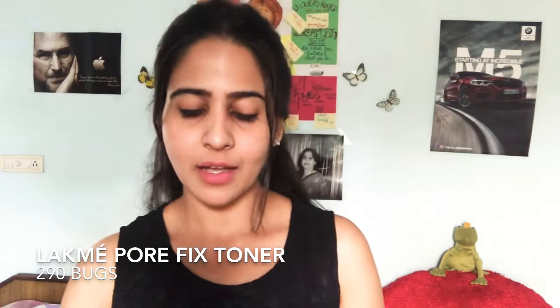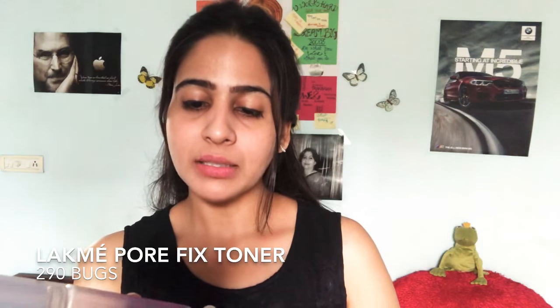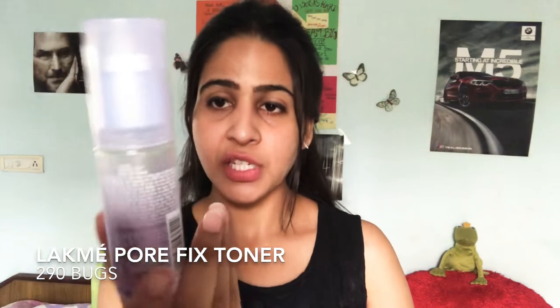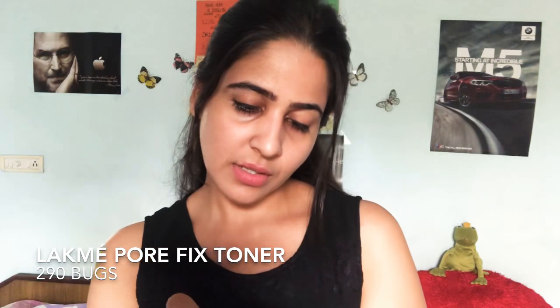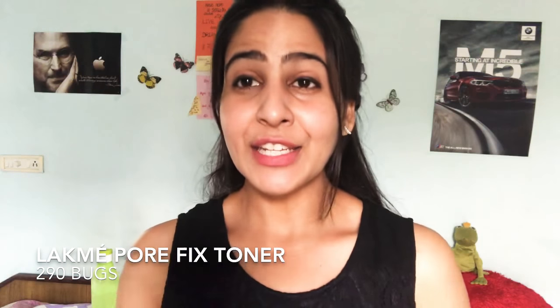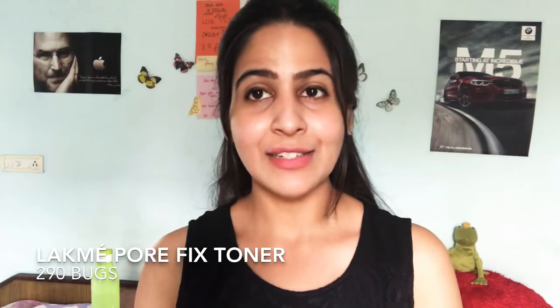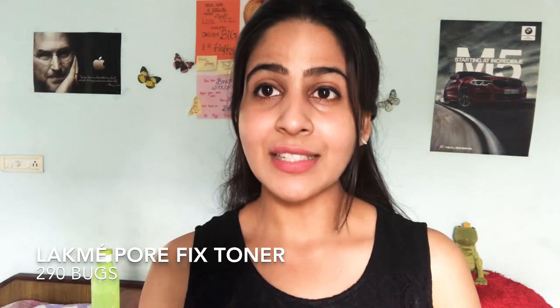The next product I want to talk about is this toner. I bought it a month ago and it's almost finished. This is the Absolute Pore Fix Toner by Lakme. It is super affordable — it retails around 290 rupees. What does a toner do? It closes your pores, as I've mentioned in previous videos. It also acts as a buffer to your skin, protecting against dust particles and enhancing your glow.